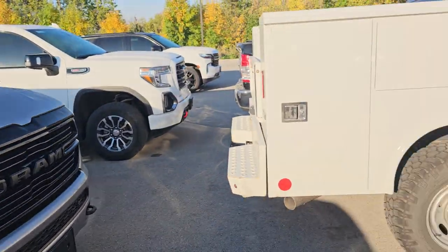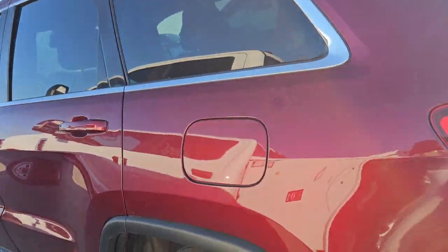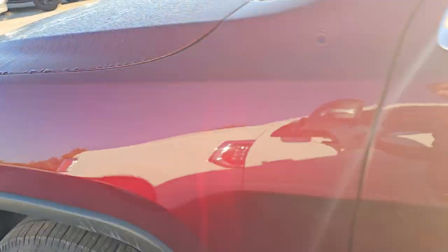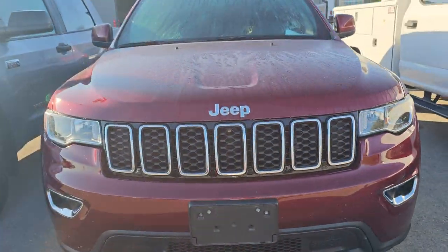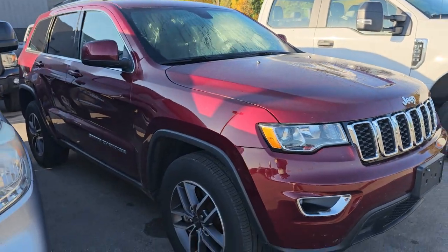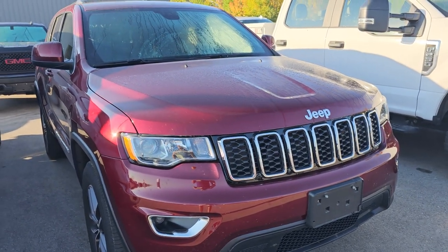Here is a 2021 Jeep Grand Cherokee. This was also a trade-in on a brand-new Jeep. I'm guessing they probably bought a red one — usually when people buy these, they stick with the same color and options. This is a Laredo, so it's the entry-level package. It's a 4x4, and this one has 27,000 miles on it and is pretty much mint.